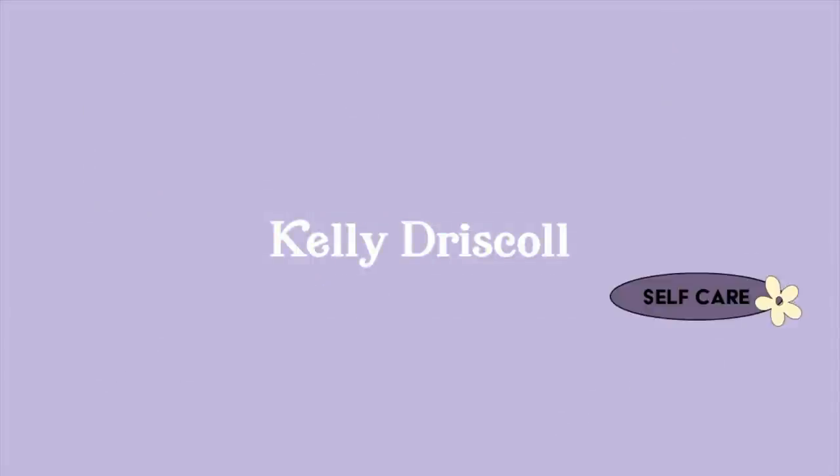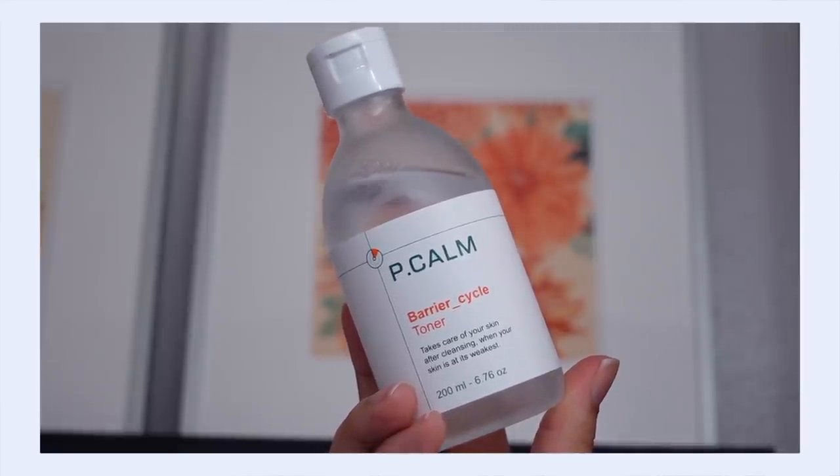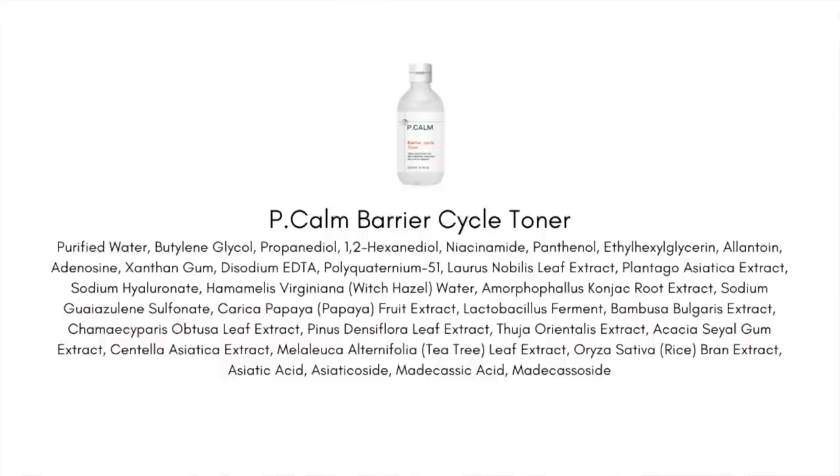First up is the P.Calm Barrier Cycle Toner. This is a new-to-me Korean indie brand and this product is really focused on sensitive skin. They say this is best when your skin is at its most irritated, most vulnerable, and most sensitive — a product that's going to help strengthen your skin's moisture barrier. Key ingredients that stood out to me are niacinamide, panthenol, centella, and all four active compounds of centella including madecassoside, which are very soothing for the skin.